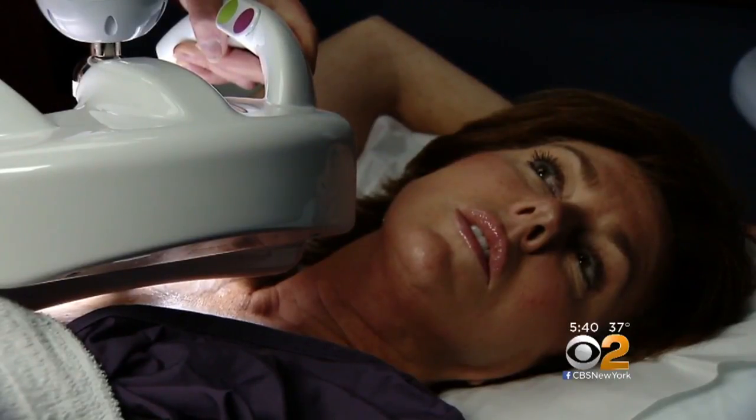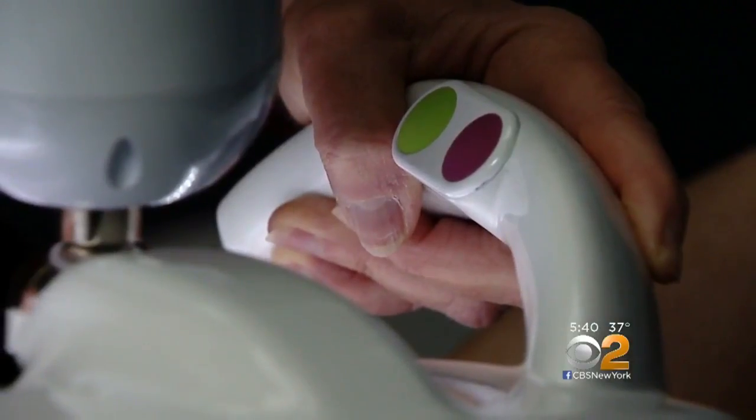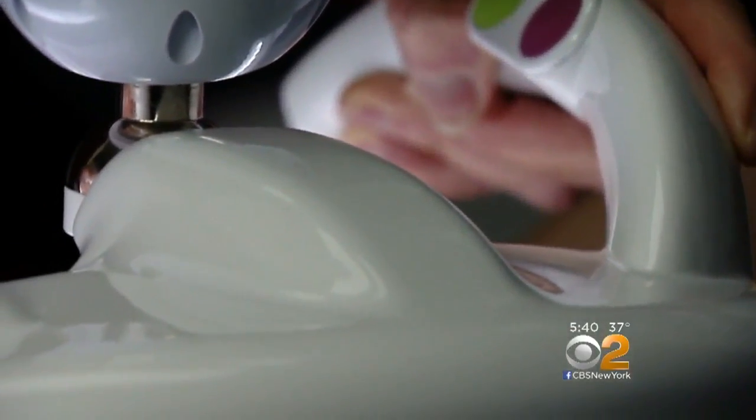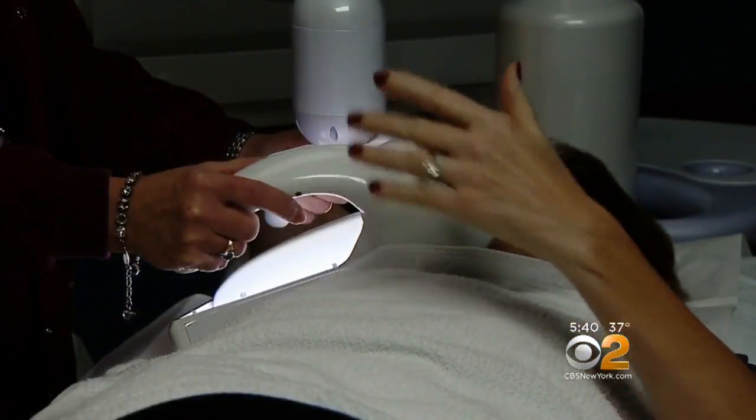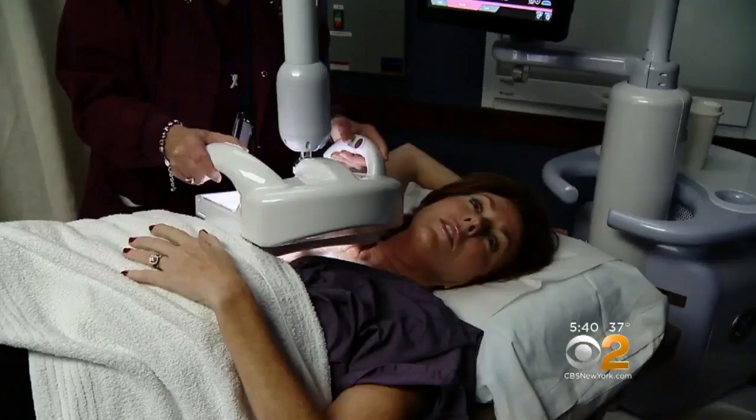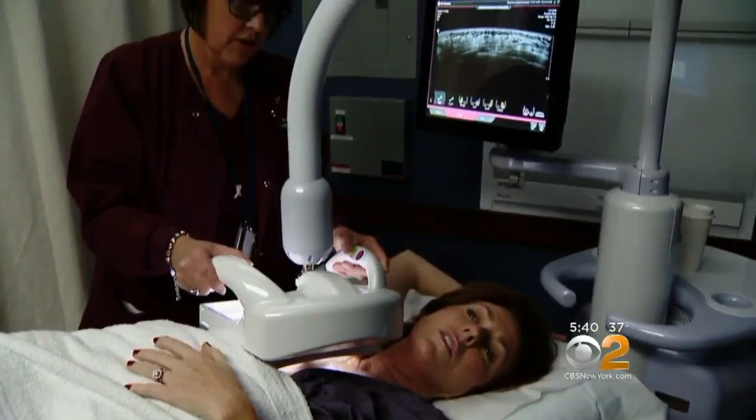They have you put your arm up behind you, and they actually just place the plate differently. There's some pressure — they do put some pressure on. They ask you to identify where you feel most comfortable with the pressure. I personally would do this over the mammogram.